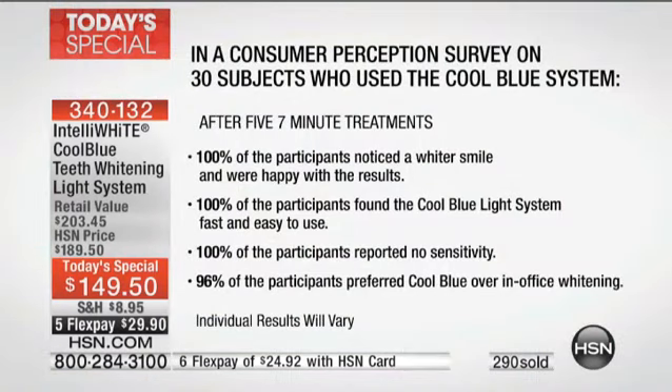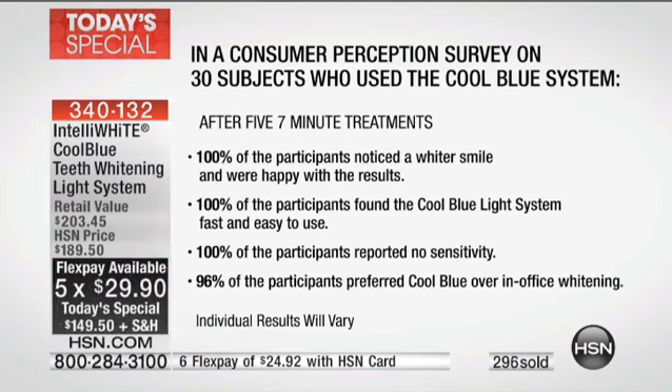When your teeth are yellow, I don't care what your makeup looks like, what your hairstyle looks like, or what kind of clothes you're wearing — everything looks off. There's a perception study, a whole survey that's been done. A hundred percent of participants noticed a whiter smile and were happy with the results. A hundred percent found the Cool Blue light system fast and easy. One hundred percent reported no sensitivity — zero, zilch, nada.